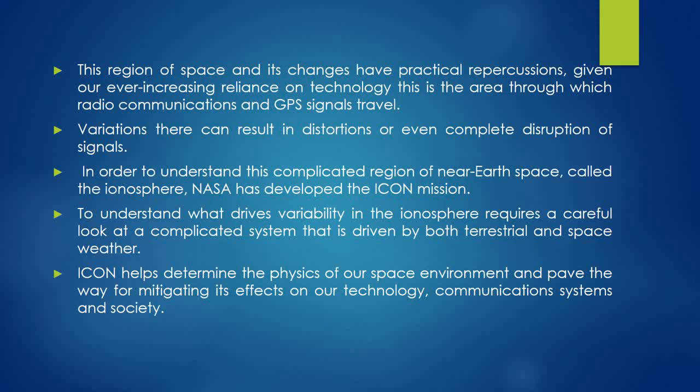In order to understand this complicated region of near-Earth space called the Ionosphere, NASA has developed the ICANN mission. To understand what drives variability, the Ionosphere requires a careful look at a complicated system that is driven by both terrestrial and space weather.